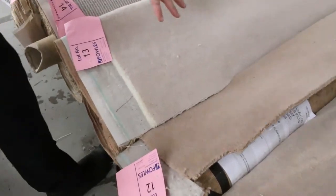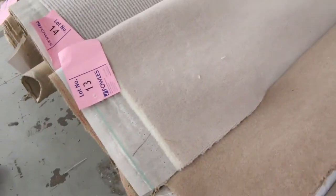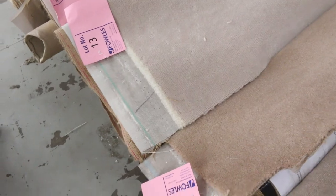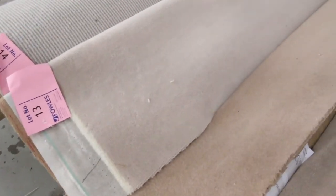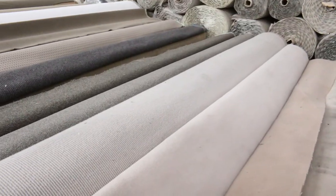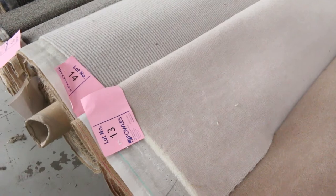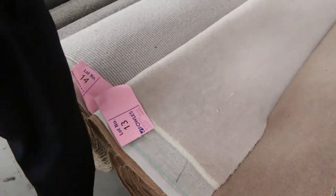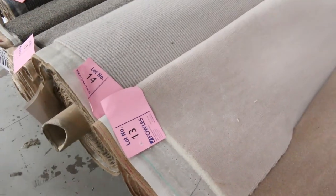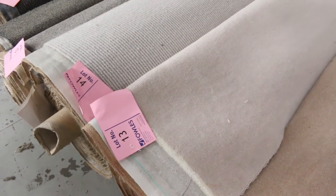Moving here, we've got some nice wool carpet — wool plush pile. That type of carpet normally retails around about $180 a meter, maybe $200 a meter out the door. If we get $25 for it, we'll sell it. That's $25 a broadloom meter, of course — I always talk broadloom meter. A broadloom meter is 3.66 meters, which is the width of the roll, by one meter. So that roll there, I think it's around about five meters, meaning it's five broadloom meters. So if you pick it up for $25, you're saving an absolute fortune.